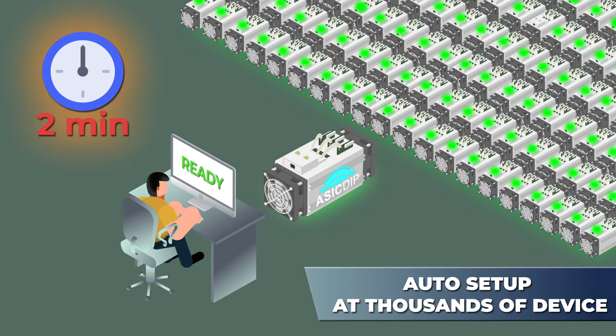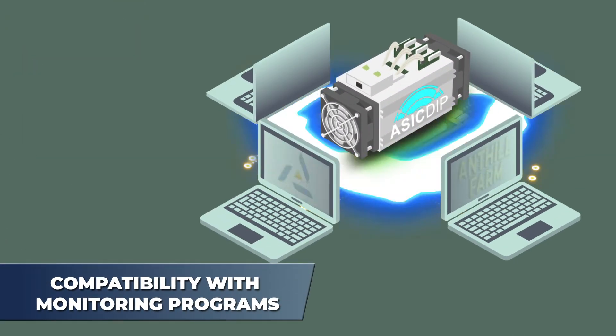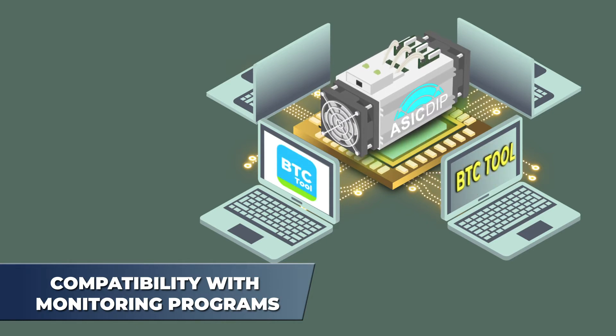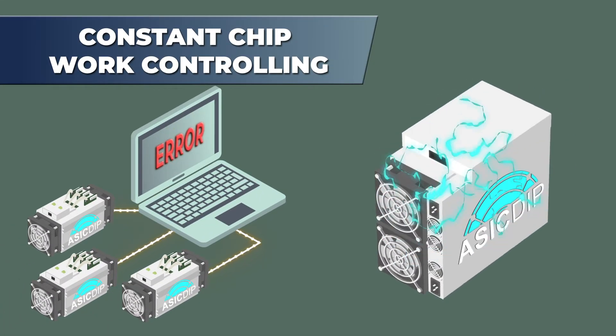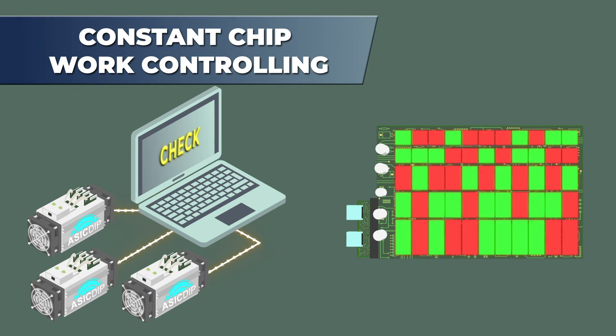We have combined the firmware with monitoring programs such as VTC Tool, AwesomeMiner, HiveOS, Ant Hill Farm, and others. Our firmware has more than 150 configurable functions. Our firmware is aimed at no-failure chip work, controlling its stable temperature without overheating.